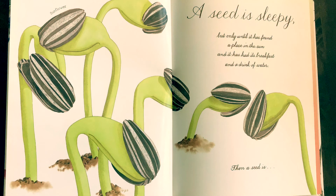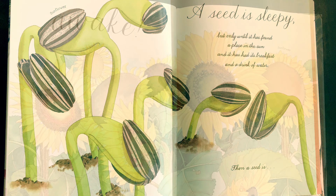A seed is sleepy, but only until it has found a place in the sun, and it has had its breakfast and a drink of water. Then, a seed is awake.